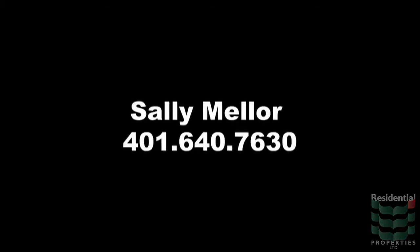For more information on the home and the area, contact Sally Mellor at 401-640-7630, or visit www.diverto.com.